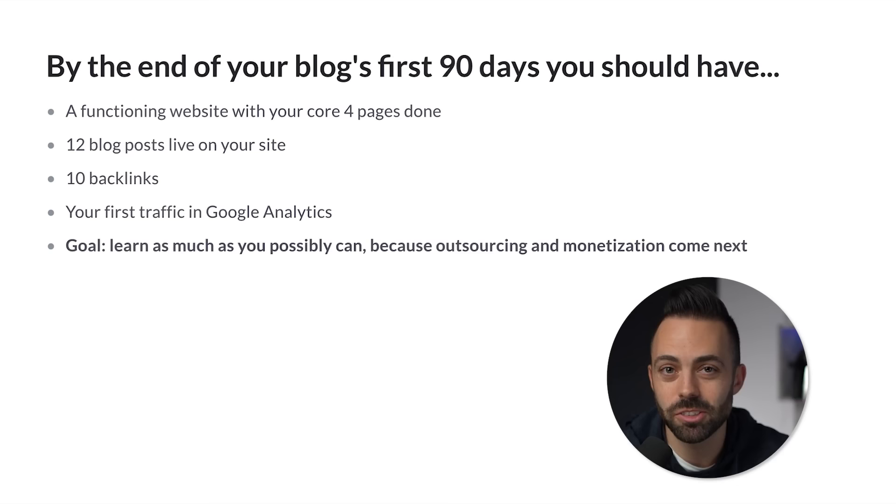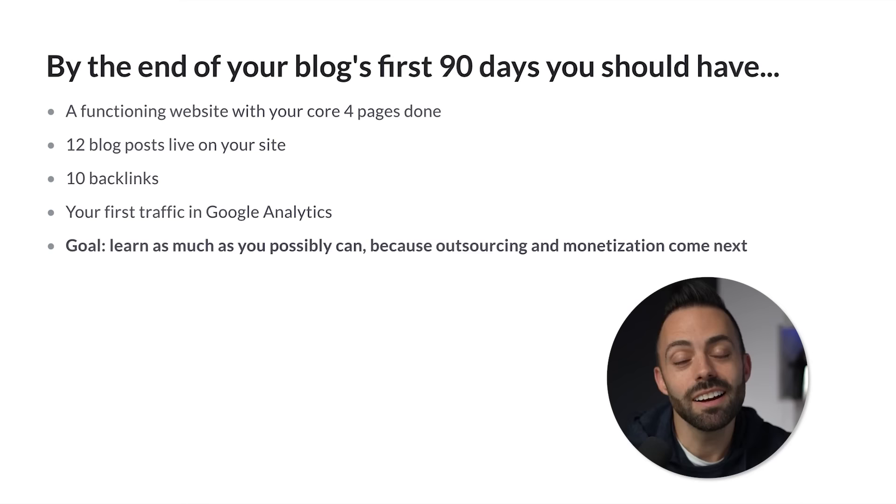You should start seeing your first traffic in Google Analytics within 90 days. The goal here is not to make money in 90 days — blogging is not a get-rich-quick scheme. Blogging is the best way to build sustainable income that you're in control of. You can control the content you write, your authority and link building with the right strategies, and you build this long-term growth lever — your own personal brand in the digital world.